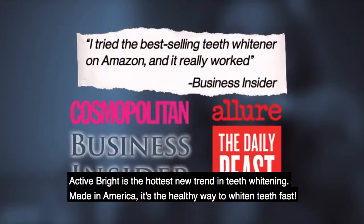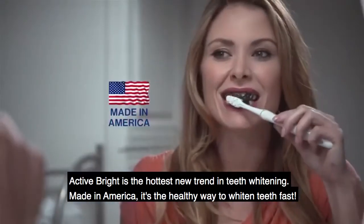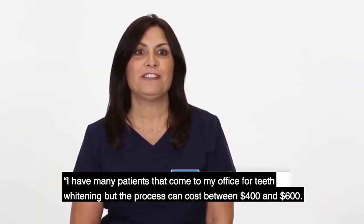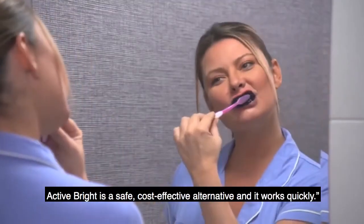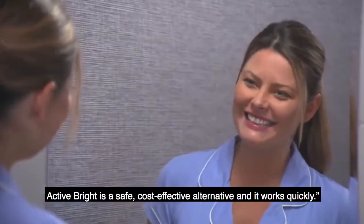Active Bright is the hottest new trend in teeth whitening. Made in America, it's the healthy way to whiten teeth fast. I have many patients that come to my office for teeth whitening, but the process can cost between $400 and $600. Active Bright is a safe, cost-effective alternative, and it works quickly.